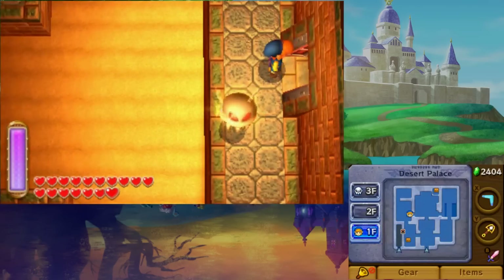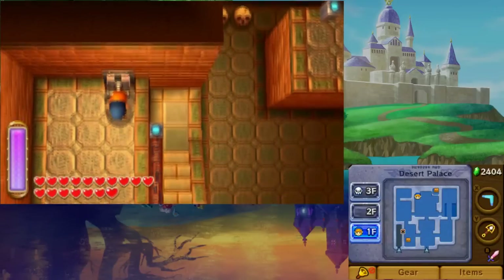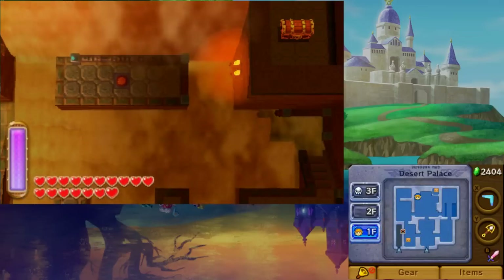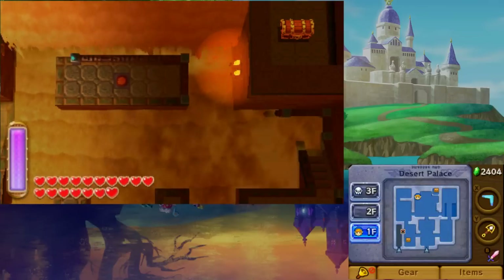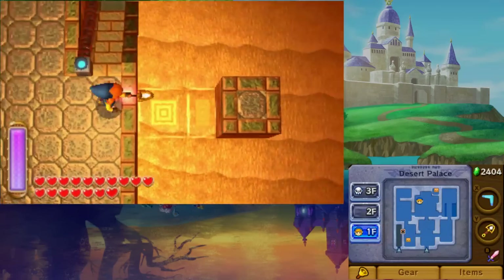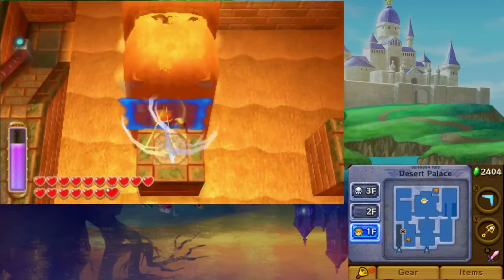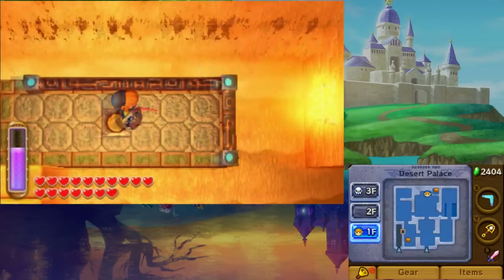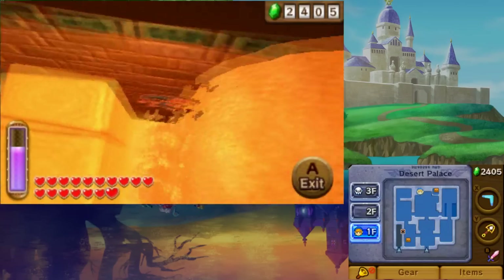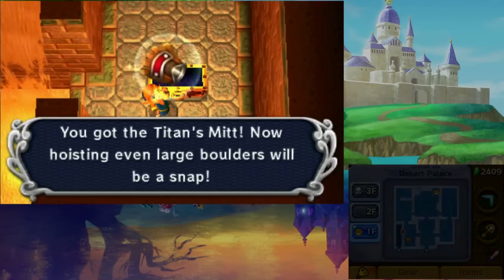The Sand Palace dungeon contains the Titan's Mitt. In the top central room of the first floor, pull the lever on the left to flood the room with sand. Use the Sand Rod to cross to a nearby platform and press a switch. This will open the way to the Titan's Mitt's chest. Work your way to your prize using the Sand Rod and Link's Merge ability. The Titan's Mitt will allow you to pick up big rocks.